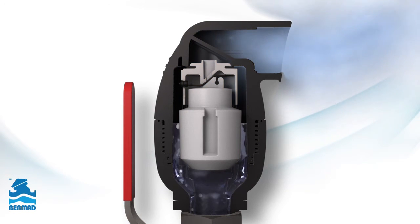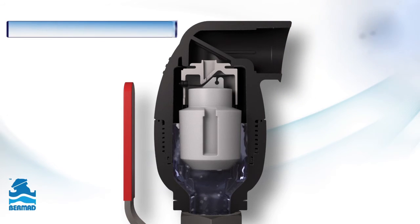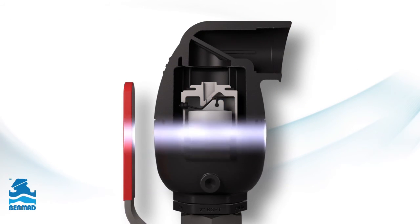In cases of sudden pressure drop in the pipeline, as a result of pipeline draining or pipe burst, the float assembly immediately drops down, enabling high flow of external air to rapidly enter the pipeline.